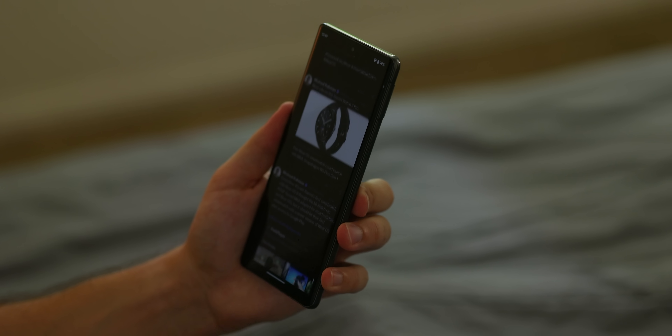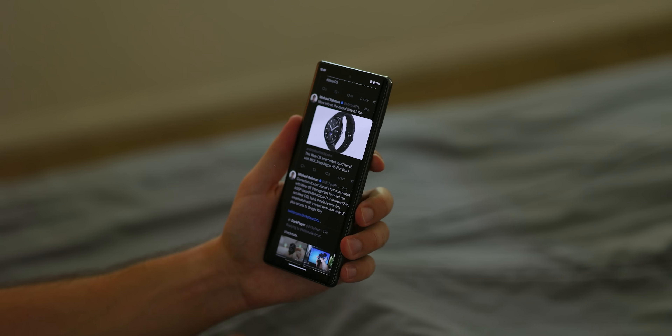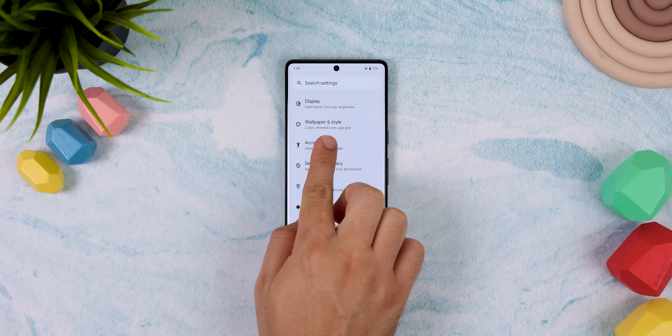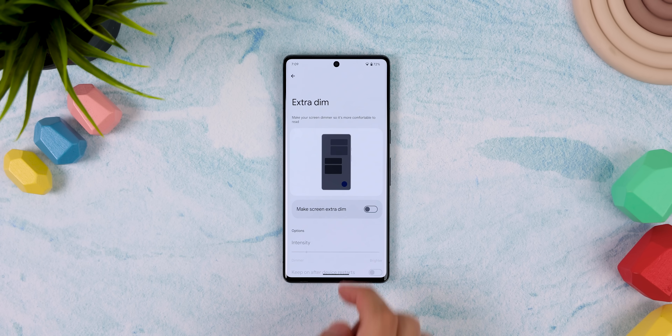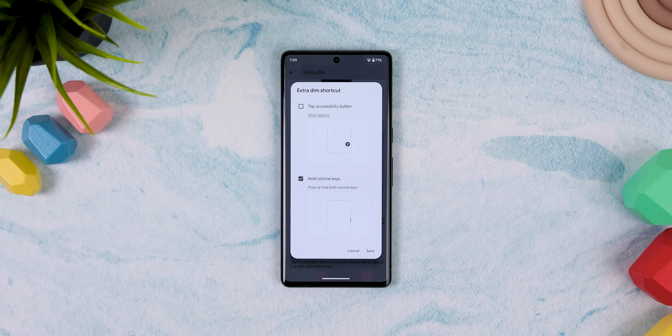And then when I want to brighten up the screen again, I can press the buttons once more. How did I do this? I jumped into the settings, went into the accessibility menu, hit extra dim, extra dim shortcut, and enabled the hold volume keys option.